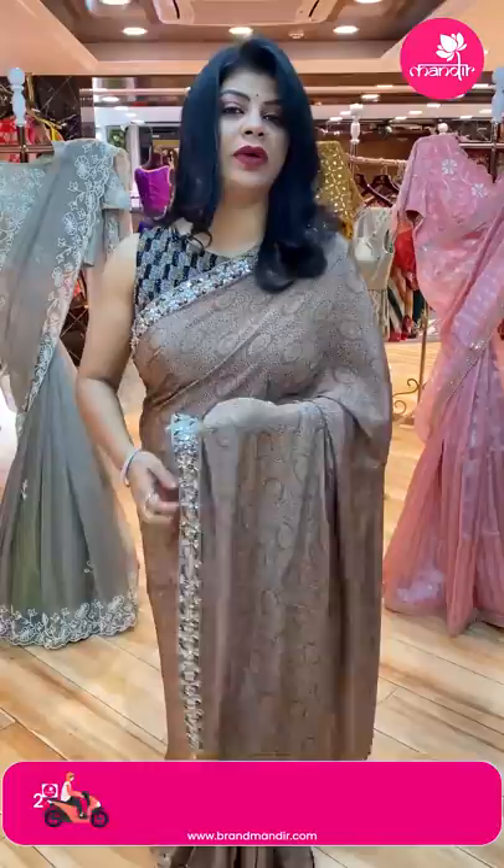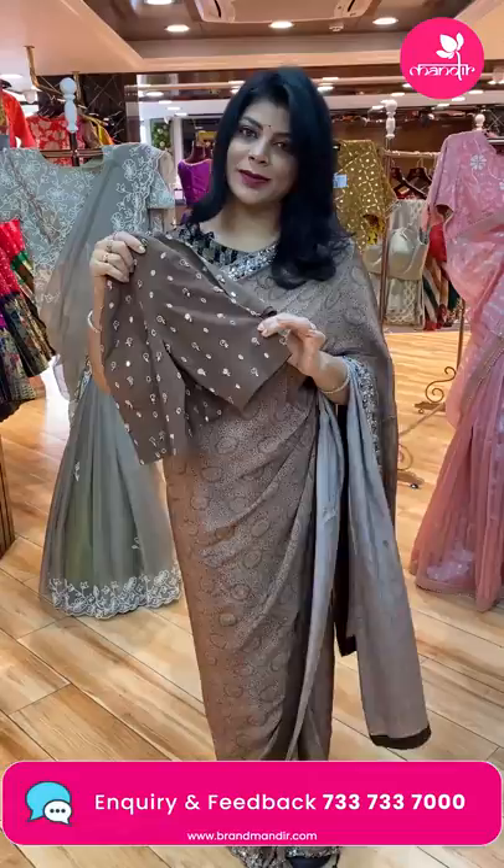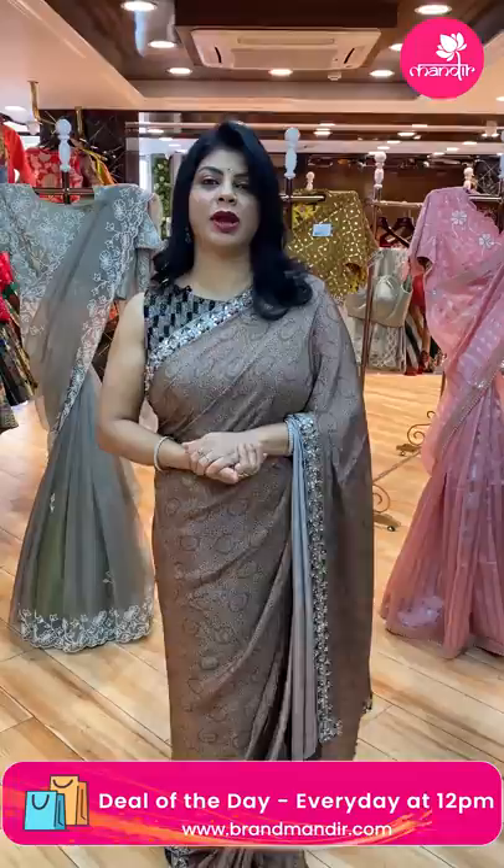Running pallu, ended up with border. And the blouse — we got a nice ready-made blouse for this. Very nice. Actually, I teamed it up with the Rupamani blouse. So for such blouses, contact our brand R4 Rupamani, another brand from our Brand Mandir.